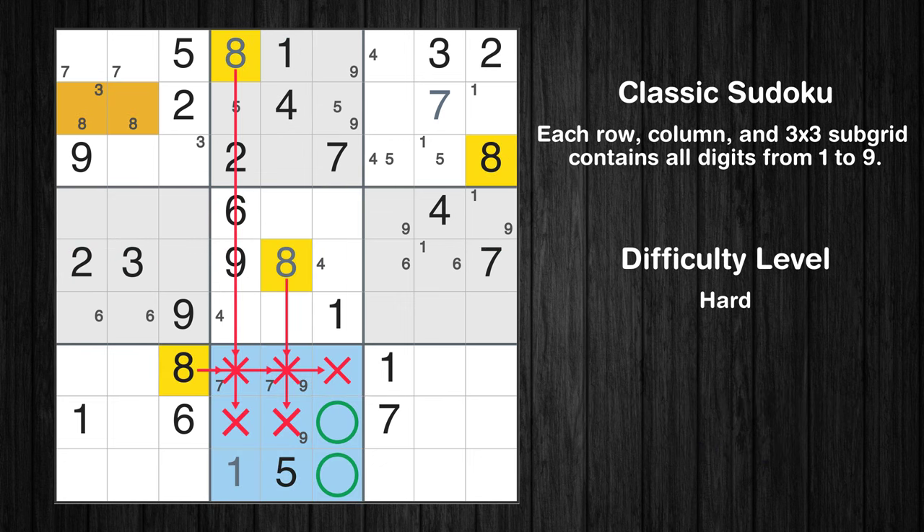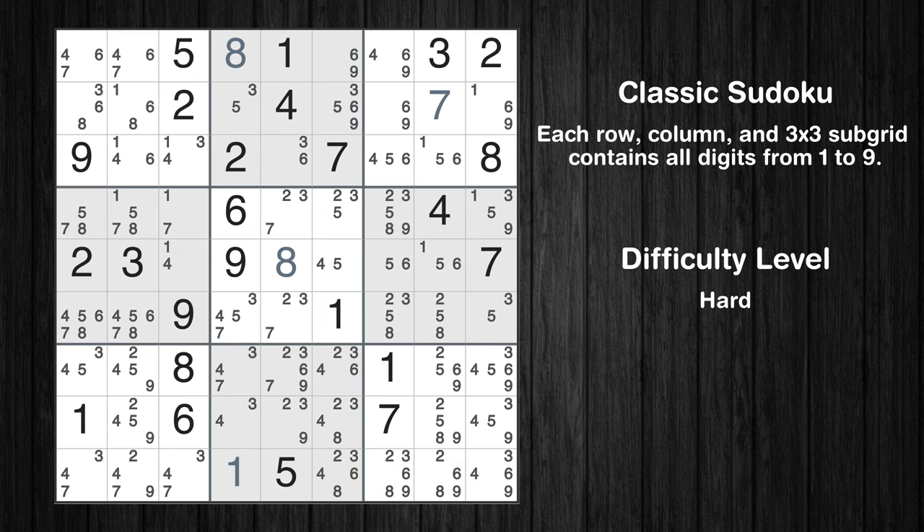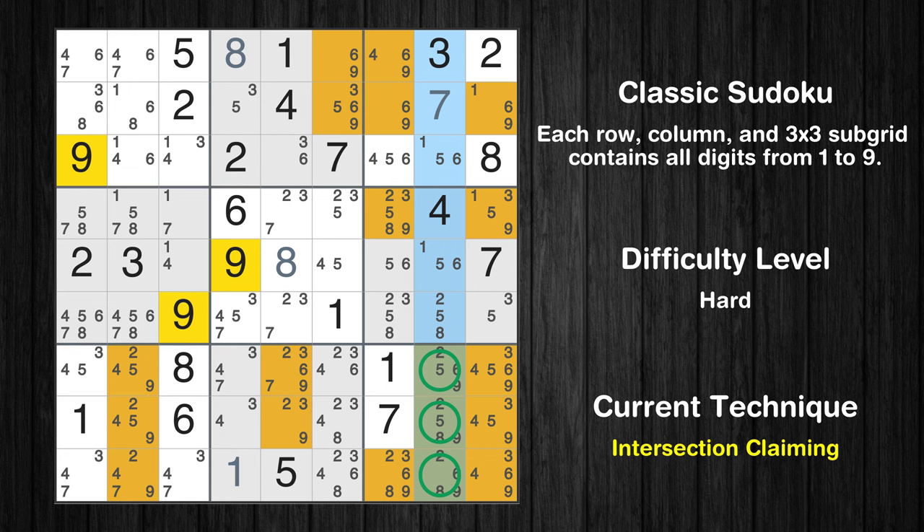Only two positions left in the eighth box where value 8 can be placed. The next solve techniques need to be based on the candidates. All candidates have been filled in. There is an intersection with another region in column 8. Value 9 has to be in one of the marked cells, so it cannot be in any other cell in subgrid 9.